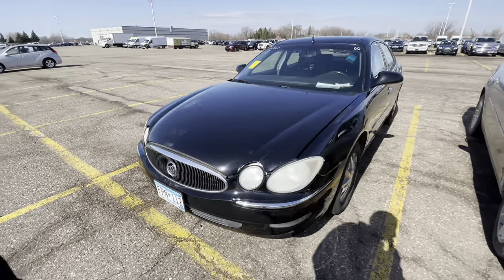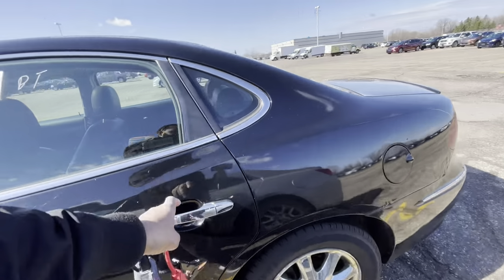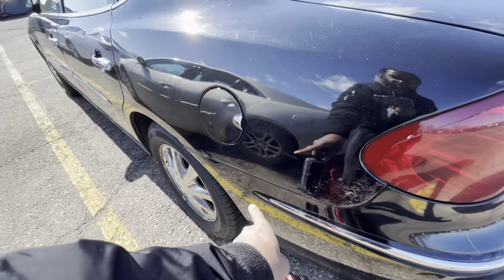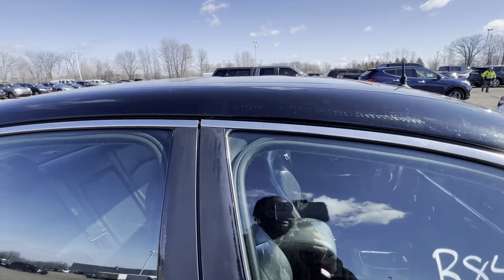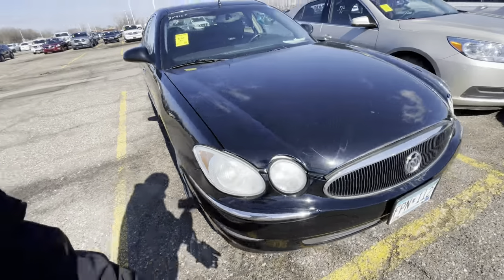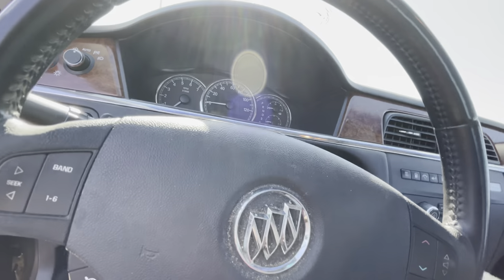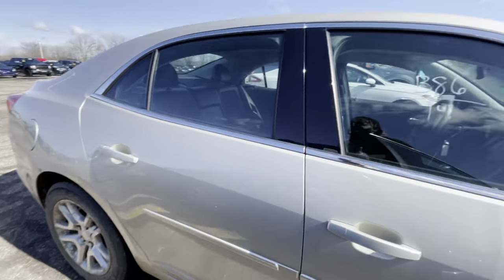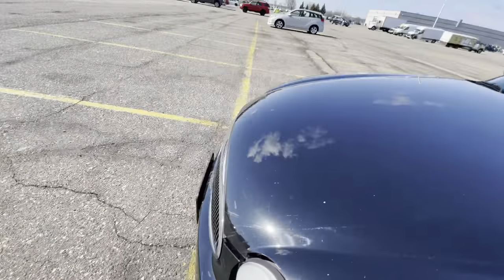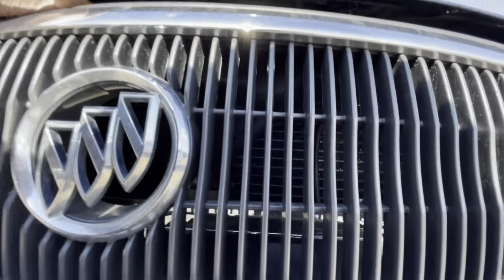Next one up is an '05 Buick LaCrosse. Good tires on the front, some rust — we are in Minnesota, disclaimer. Nice leather interior, a little rust starting there. Body overall looks clean, backup sensors, sunroof as well, got a little scratch on it. She started right up. The exhaust is obviously a little loud — you can hear that. The interior just needs a good vacuum and wipe down. I'm going to look under the hood real quick since it's already popped.